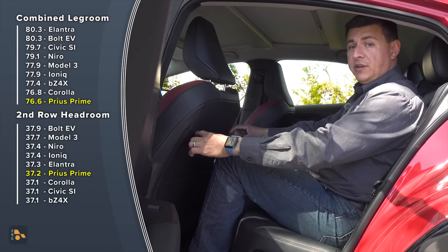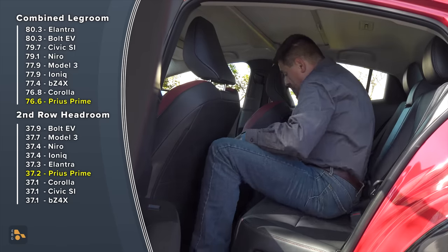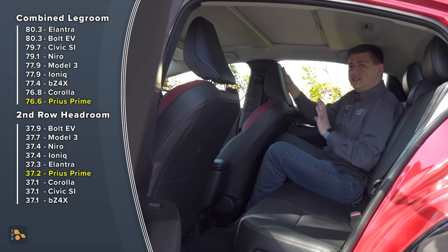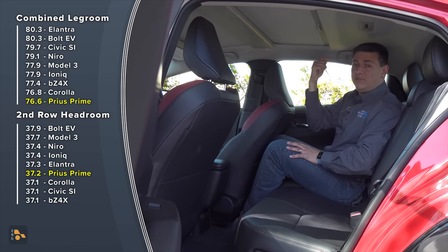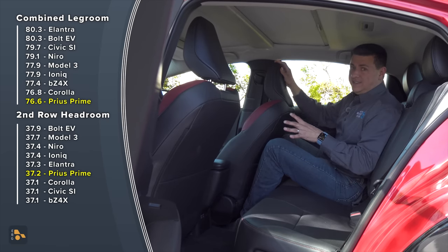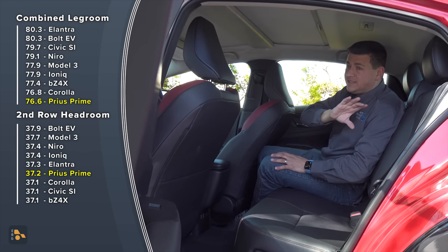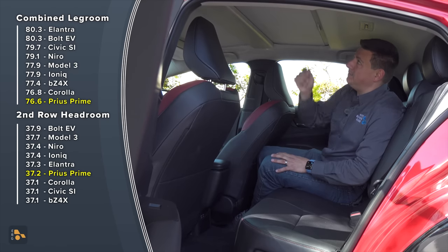Hopping into the back, legroom is pretty good for a compact vehicle. I have maybe two to three inches of legroom with the front seat comfortably adjusted for me at six feet tall. The issue for some folks is going to be headroom back here — if I try to put my head back to the headrest, it hits the ceiling before it hits the head restraint, and my hair is certainly brushing the ceiling in any seating position. You will find a little bit more room in some of the competition, but not much. This is going to be similarly roomy to the Elantra, the Civic, the Corolla, but not as roomy as Priuses have been in the past.